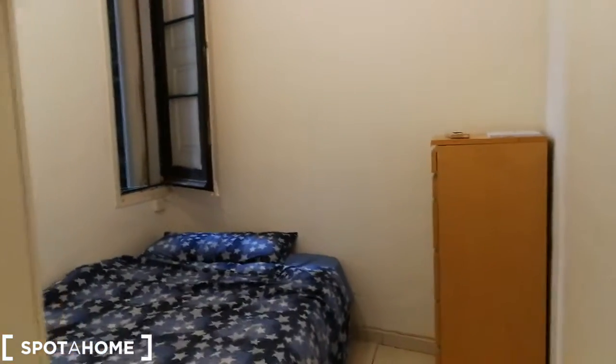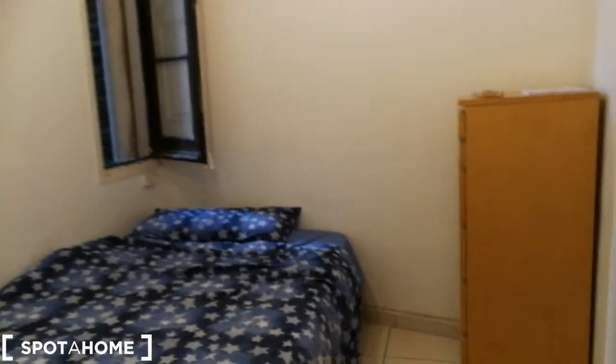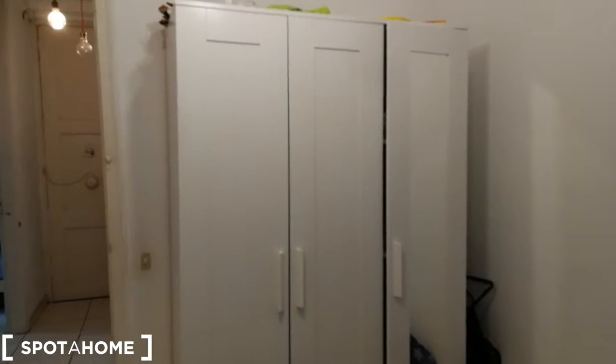Here we're going to make a right and we find bedroom number two. Bedroom number two has a double bed as well. Over here you have a chest of drawers. From here you have a view to the light well. And here you have this closet, which is also occupied so I can't show you inside, but as you can see it's a spacious closet.